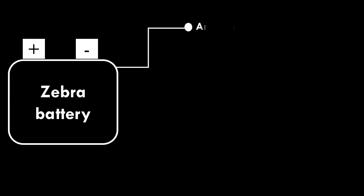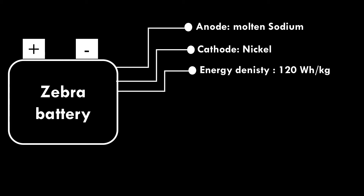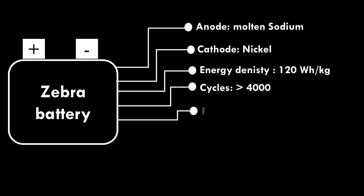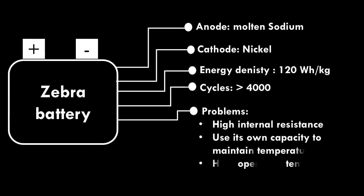Zebra Battery. Molten sodium is used as an anode and nickel is used as cathode in the Zebra battery. The energy density of the Zebra battery is 120 watt-hour per kilogram. It can run more than 4,000 cycles. Problems include high internal resistance, the battery uses its own capacity to maintain temperature when not in use, and it requires a high operating temperature.